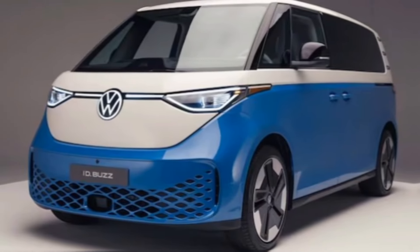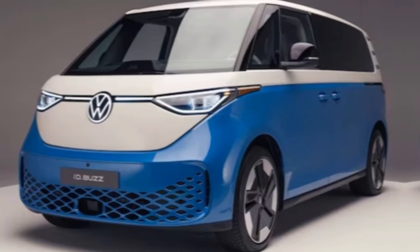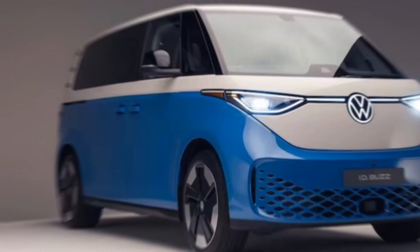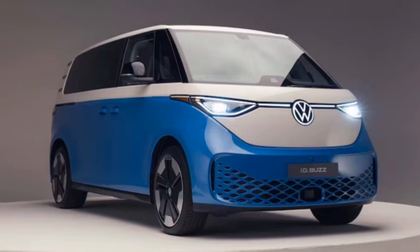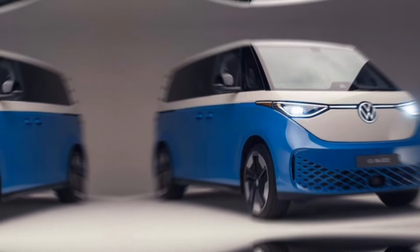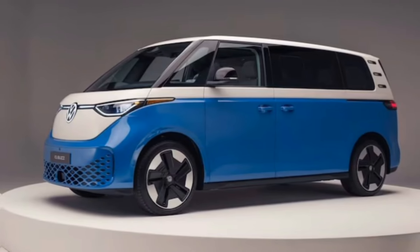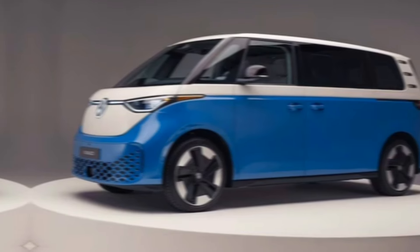Is the 2025 Volkswagen ID. Buzz the heir apparent to the throne of the iconic microbus? Well, based on what we've seen, it's a strong contender. It's got the looks, the brains, and the heart to win over a whole new generation of adventurers. If you're looking for an electric van that's equal parts fun, functional, and future-proof, the ID. Buzz might just be your perfect ride.